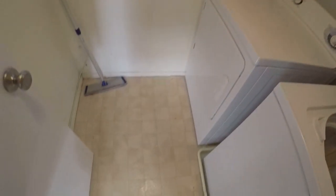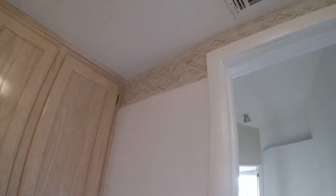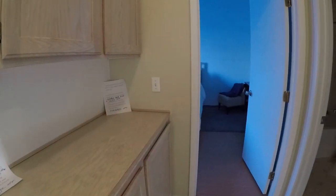I think there might be an odor in this house, but I'm not positive. Remove this wallpaper border. Those are vinyl blinds — get those replaced. Vinyl flooring in this bathroom.